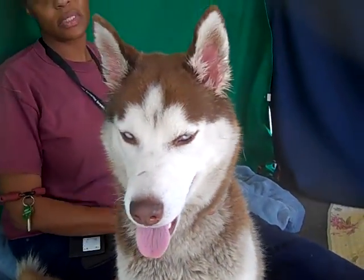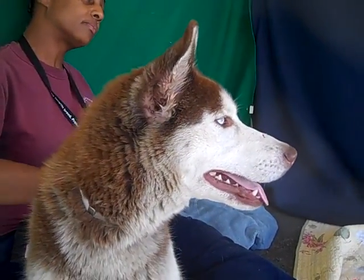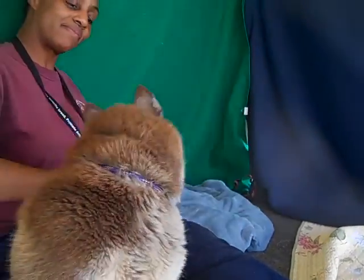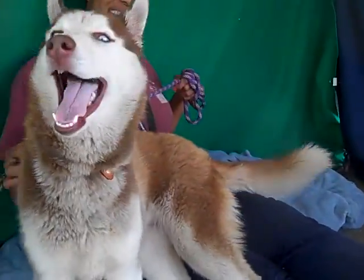She's just a joy. So if you are looking for a beautiful girl like Alexis — and we hope you are — come on down to the Baldwin Park shelter and check this beauty out. She would love to go home with you. Bye Alexis! She's gonna jump up here and kiss me. Bye bye, beauty.